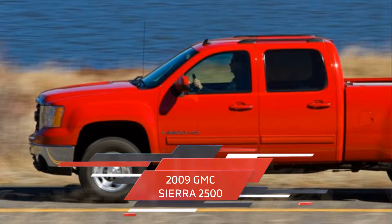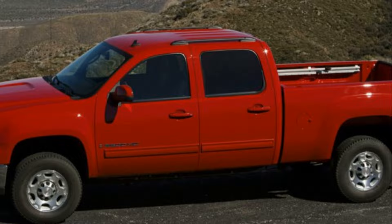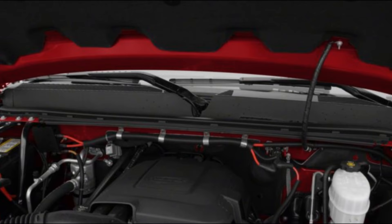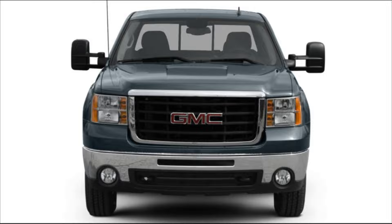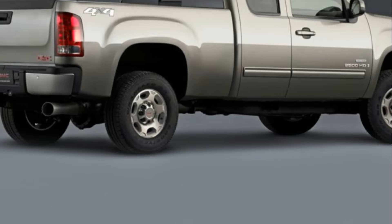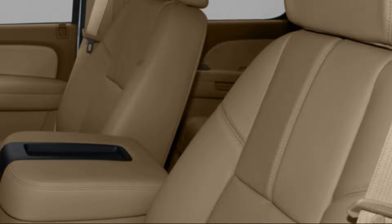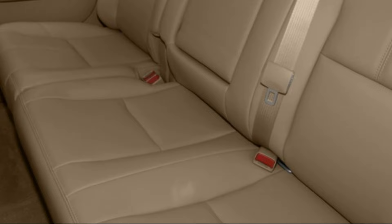The 2009 GMC Sierra 2500 comes in at number 6 on our list. The 2009 GMC Sierra 2500 is a powerful and reliable pickup truck that is perfect for hauling heavy loads and towing equipment. It comes with a standard Vortec 6.0-liter V8 engine that produces 353 horsepower (263.5 kW) and 373 pound-feet (505.6 newton-meters) of torque, allowing it to tow up to 10,600 pounds (4,808 kg) when properly equipped. The engine is paired with a six-speed automatic transmission that provides smooth and efficient shifting. The Sierra 2500 has a spacious and comfortable cabin that can seat up to six passengers, with features such as power windows, power door locks, air conditioning, and a six-speaker audio system with a CD player.